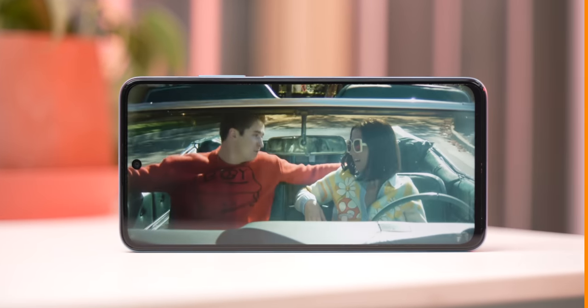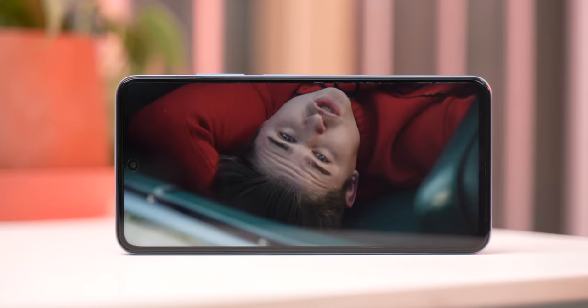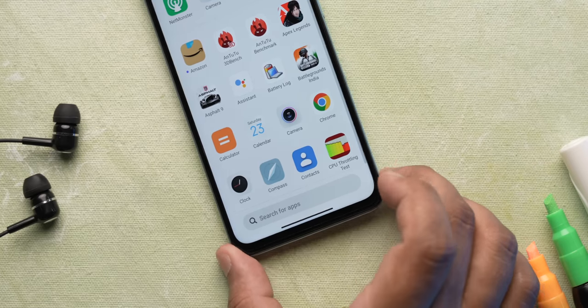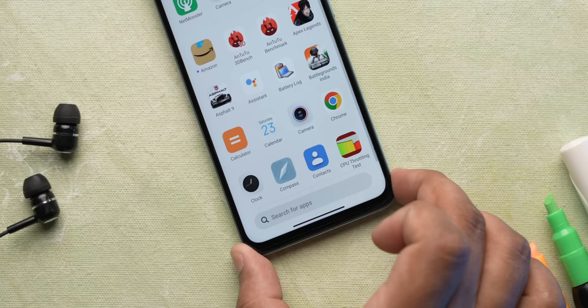The speaker setup is actually loud with no crackling at max volume and the sound has good detail. Moving to the front, the bezels are fairly narrow but there is a chin at the bottom — it's not a big chin but I'd have liked more unified bezels all around.